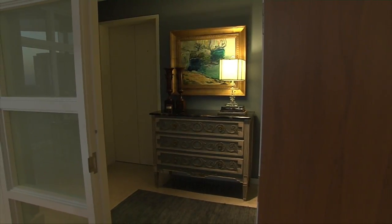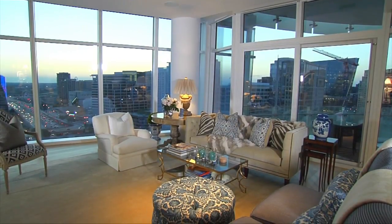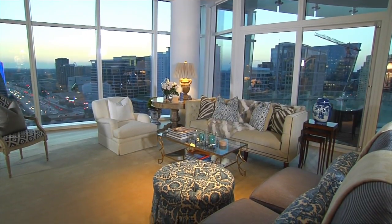We hope that you've enjoyed seeing this beautiful home here today. As you can see, the sun is setting and the lights are starting to shine. It's a beautiful place for a beautiful family. This is Gary Riggs with Gary Riggs Home.